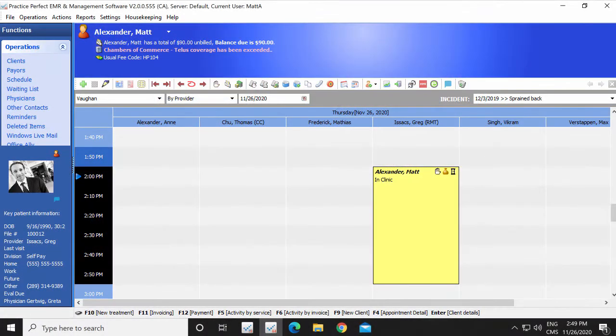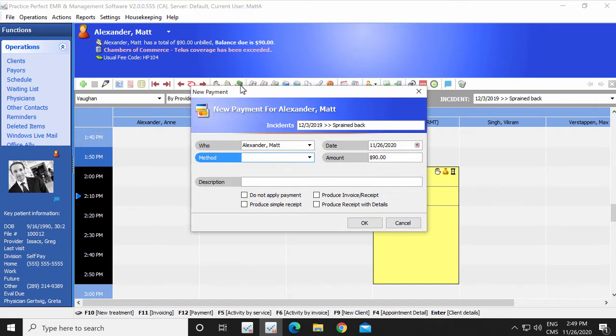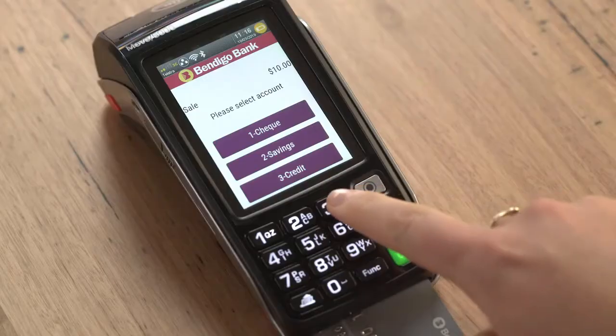But how exactly does it work? When collecting payment from a client, you simply need to click the Payment button the same way you normally would. Except when you're using Global Payments Integrated and you select the appropriate method, the amount listed here is automatically sent to your point of sale terminal.